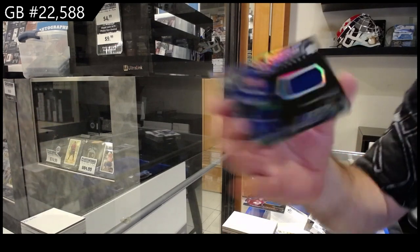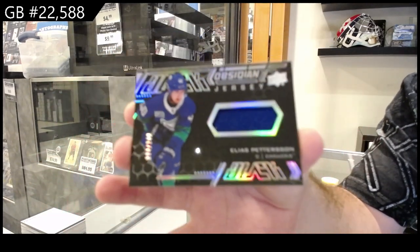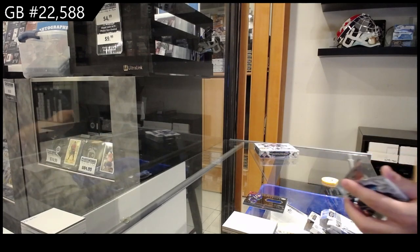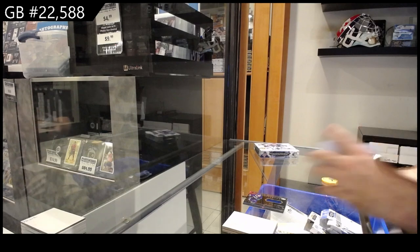We've got a 249 Patterson Obsidian Jersey for Vancouver. That's a positive, and the negative is it's a group break — so at least in the group break no one got shafted on that one. If you bought a pack of that and that's what you got? Ugh.